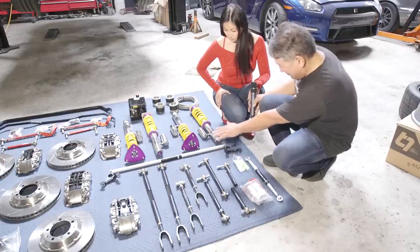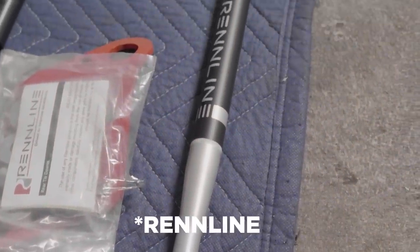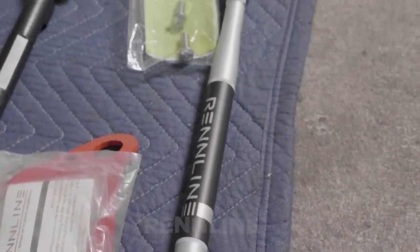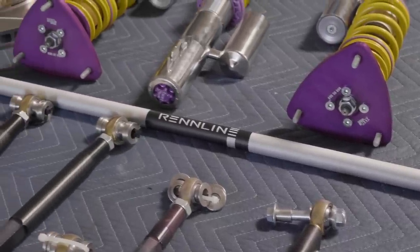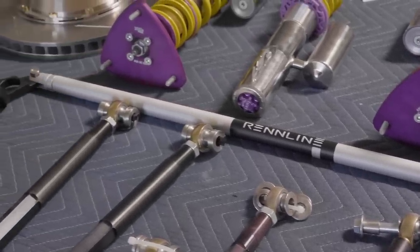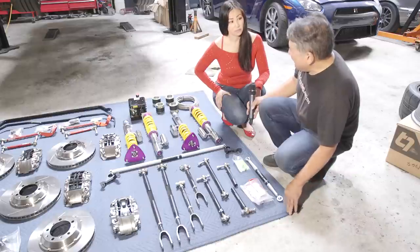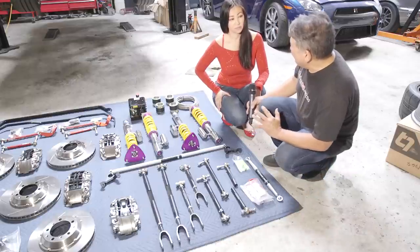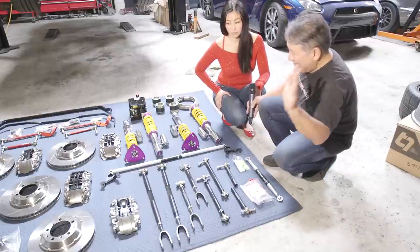We got a strut tower brace and a rear subframe brace from Redline. This will reduce a lot of flex, which helps the car be more sensitive to suspension tuning and also helps the ride, believe it or not. All this stuff will really help you on the track — it'll have a slight impact on streetability but not too bad.